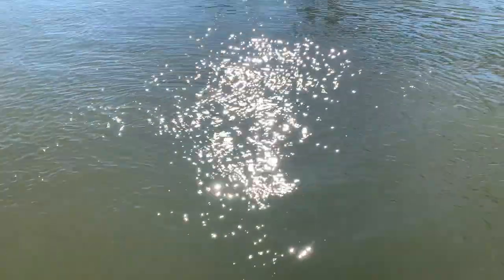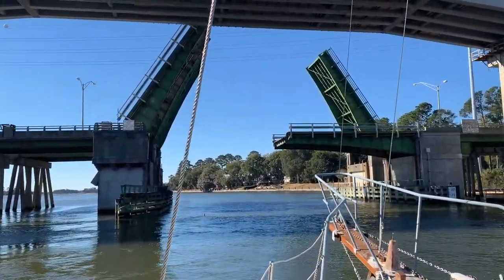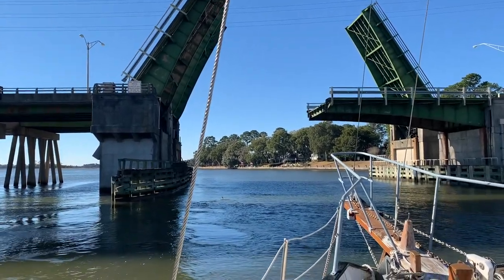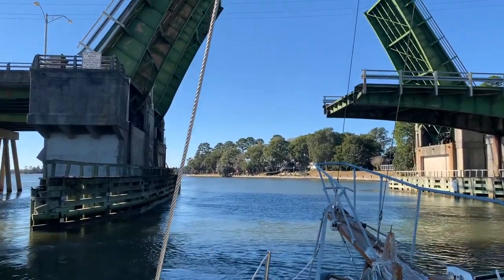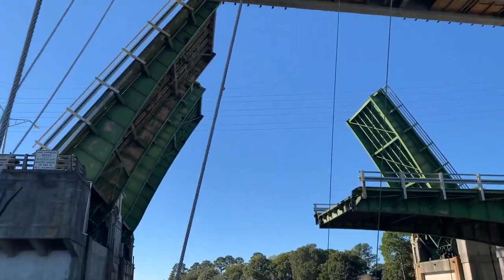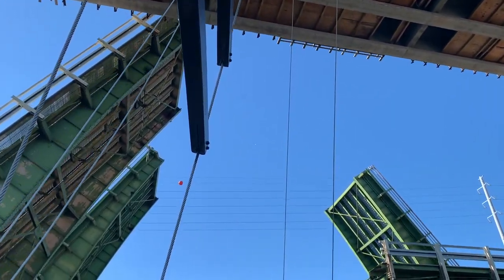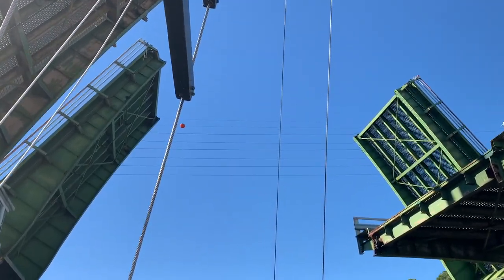The next thing of note on our journey, apart from the odd porpoise, was this drawbridge. One side of it wouldn't go up, which means we had to split the narrow gap between catching our shrouds on the right-hand side or catching the top of our mast on the left. It was a narrow gap, but we squeaked through and kept on heading south.